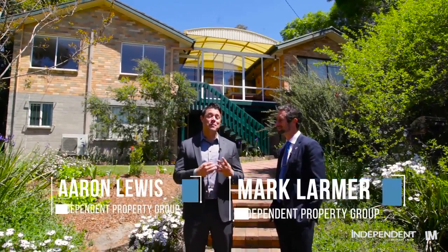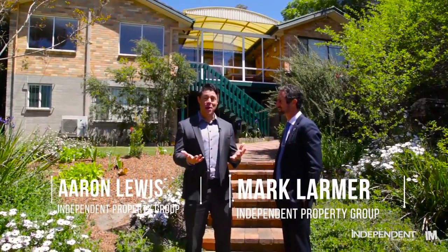Welcome to this five-bedroom, four-bathroom family-friendly home bordering Red Hill on this fantastic land component. Over the scarcity of homes in this area, I think buyers are going to be pretty keen to look through, so let's come and do the tour.